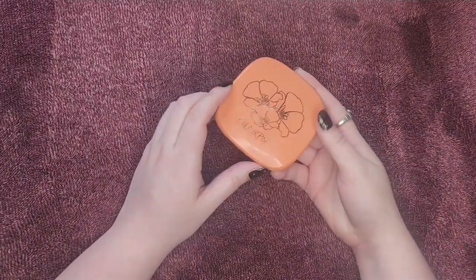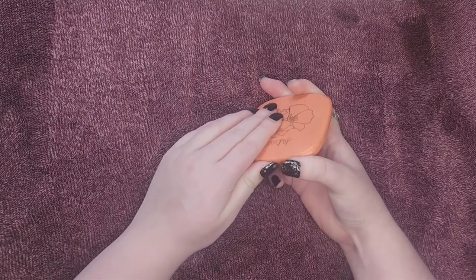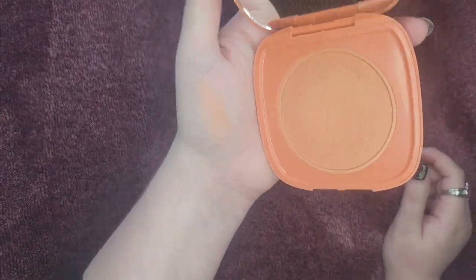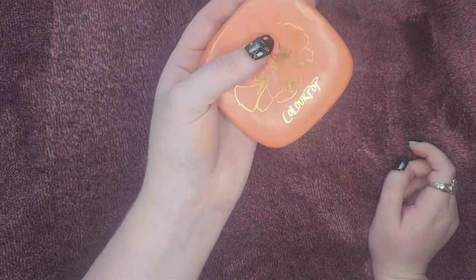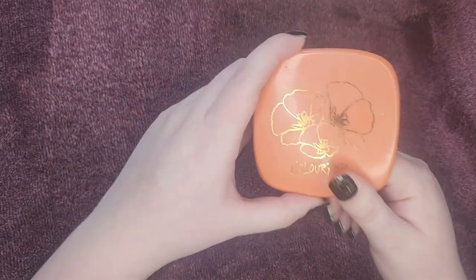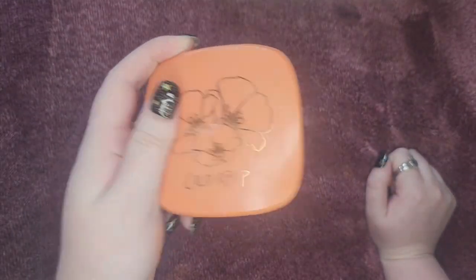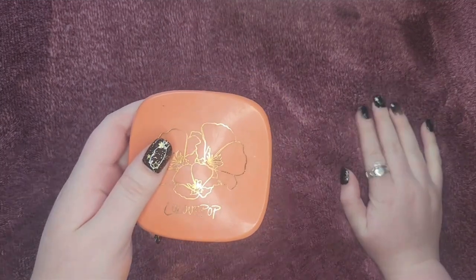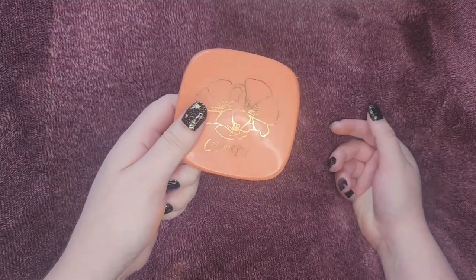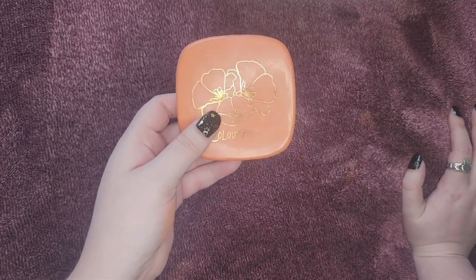Starting off, this is a ColourPop pressed blush in the shade Foxy. I do believe this has been discontinued, but it's just a beautiful peachy pink. This is one of the first blushes I actually bought. I like this formula, however I wish it was a smaller pan and not such a heavy compact. It has a lot of nostalgic value to me, so I'm going to hang on to this.